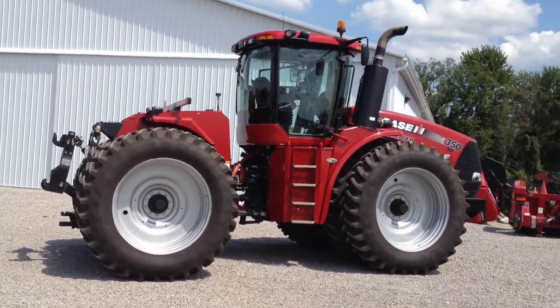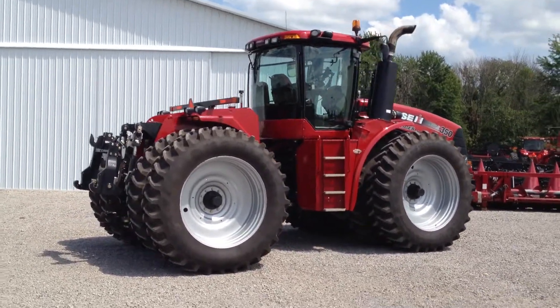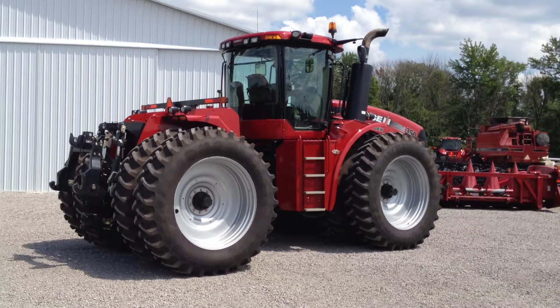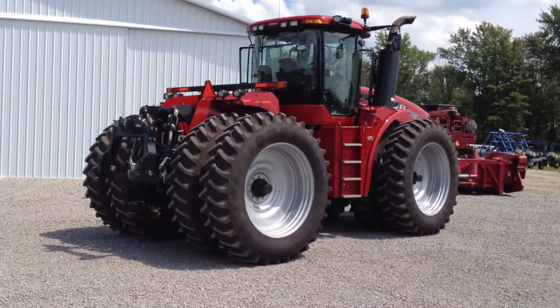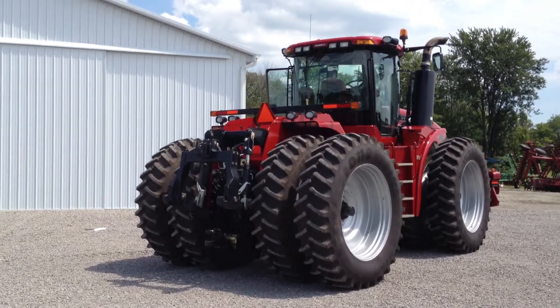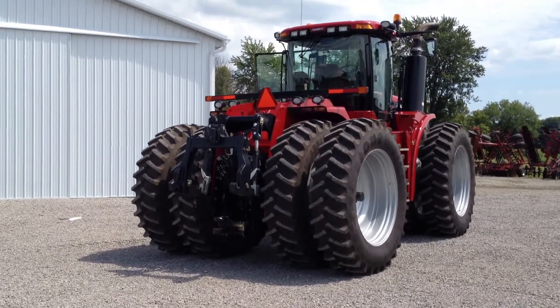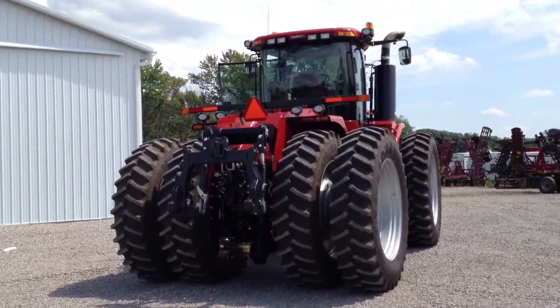It is set up for row crop work with the Firestone 480-95 R50 tires, giving you row crop width combined with flotation commonly only found in floaters. This tractor is very well equipped with HID lights on the front hood, rear fenders, and also has the optional side-mounted lights on the cab.